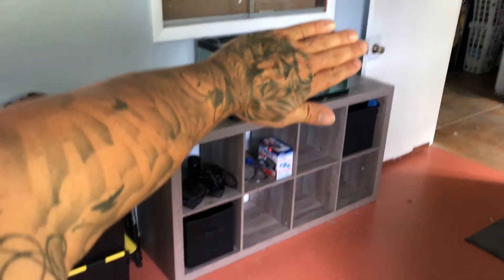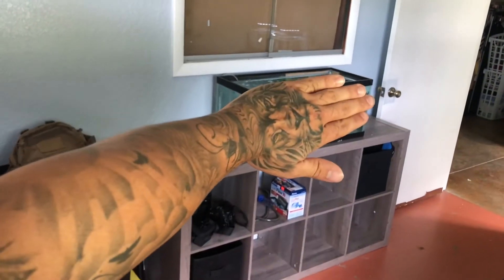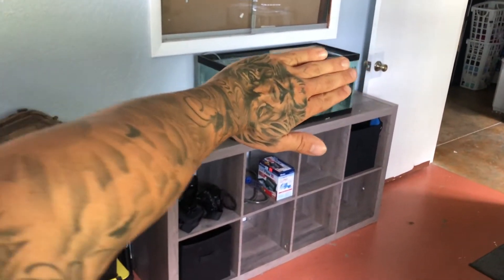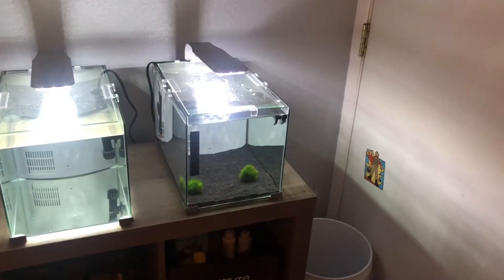I've got this tank right here — it's a 20-gallon long on top of one of the bigger shelving units, but I don't want to show you guys this tank yet because I want to do a full video just on it. My videos aren't just going to be about two bettas and a 20-gallon long. I actually have a whole bunch of other stuff around the house — goldfish, community tanks, a bearded dragon, frogs, shrimp tanks — a whole bunch of other stuff that I want to show you guys in the future.